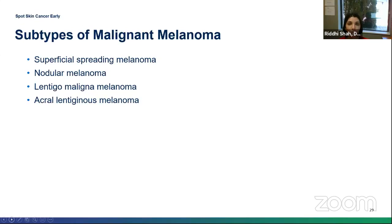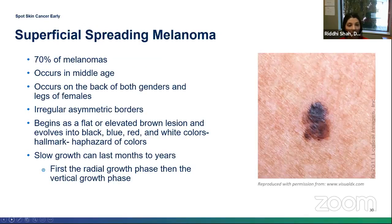The types of melanoma include superficial spreading, nodular, lentigo maligna, and acral lentiginous. Superficial spreading melanoma is the most common type, accounting for about 70% of cases. It usually happens in middle age in both males and females. This lesion is the haphazard of colors and is generally slower growing because it stays in the horizontal growth phase for a longer period of time before switching to the vertical growth phase.